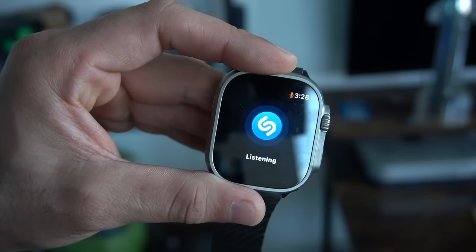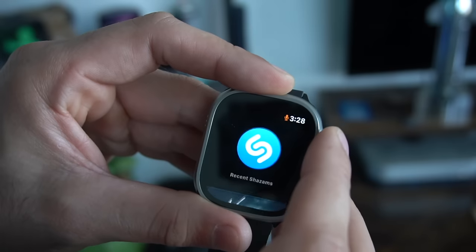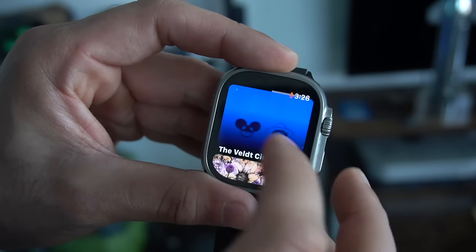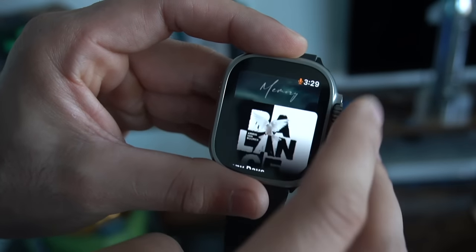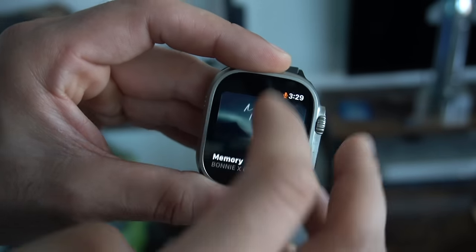So instead of doing that, I can just tap Shazam and it will give me the title of the song and also keep track of it. I can then go back and listen to it or add it to my playlist, especially if you're subscribed to Apple Music. It's so integrated and works extremely well with the Apple ecosystem, which is why it's still my number one pick. Siri actually uses Shazam to identify songs — they have this interesting relationship.